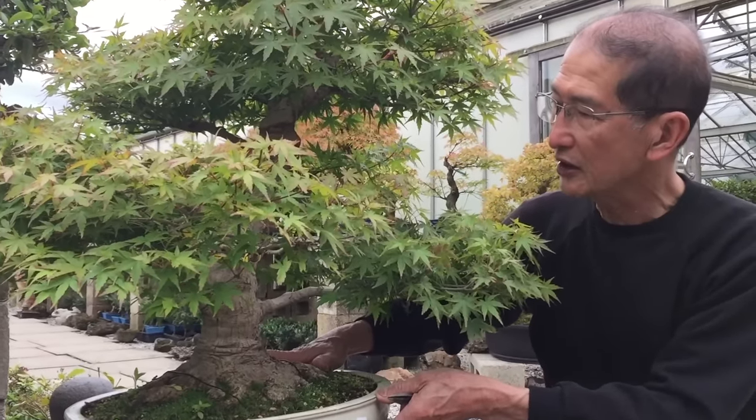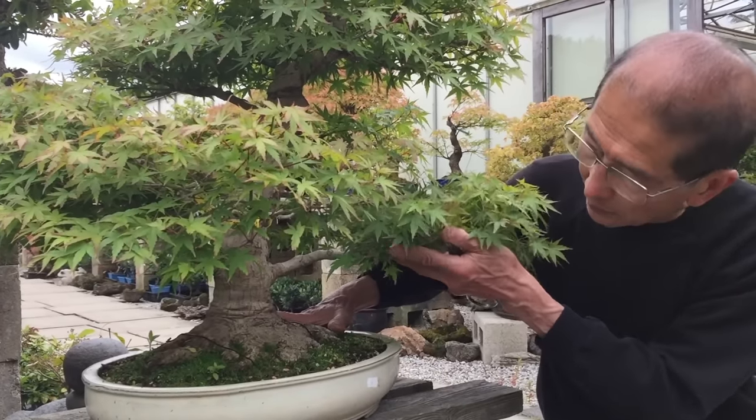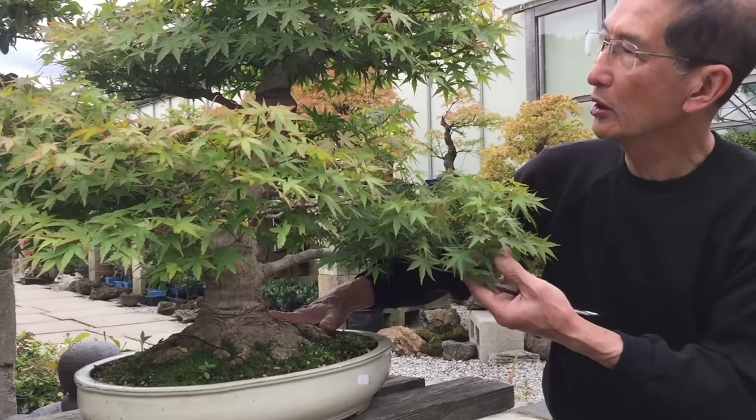This tree would be at least 60 to 70 years old. It was imported from Japan and it commands quite a high value.